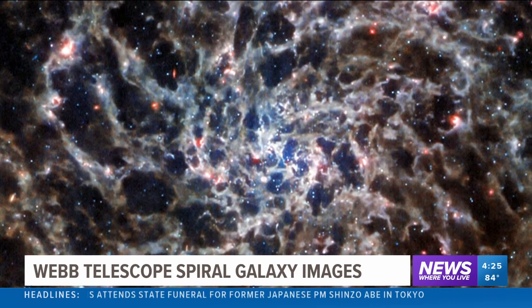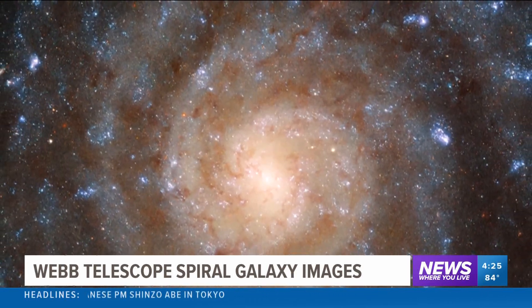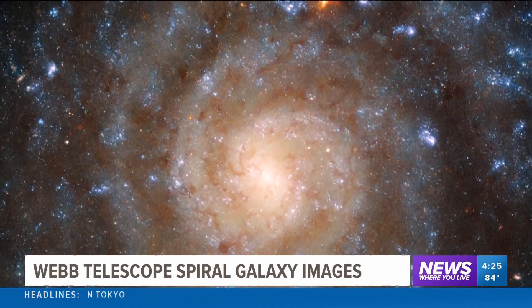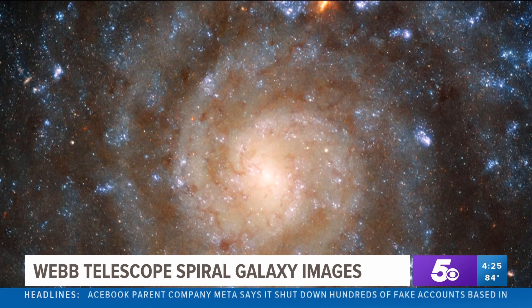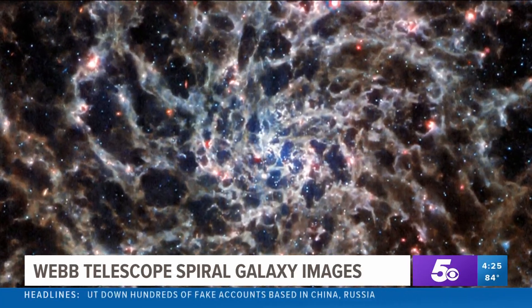It's notable for being almost perfectly face-on with respect to Earth, allowing us to admire the symmetrical sweep of its spiral arms. It just looks like a painting of some kind. It's stunning. And that exists out there.